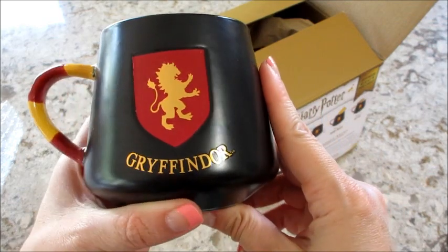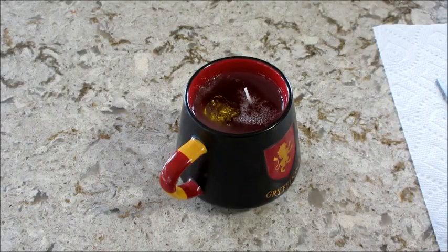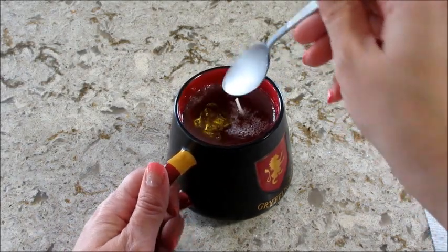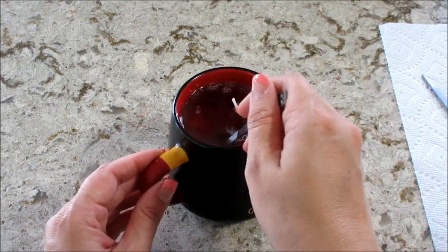I'll go ahead and get this on the warmer and I'll be back to show you what necklace I get. I had this one on the warmer — I didn't even need to light it, it's completely melted and sitting at the bottom.